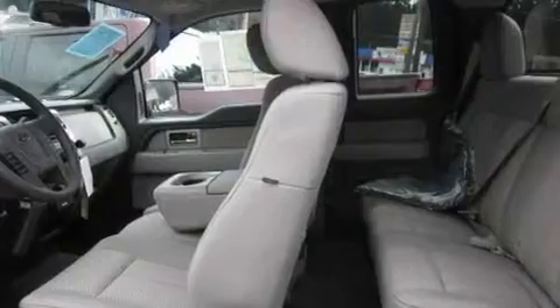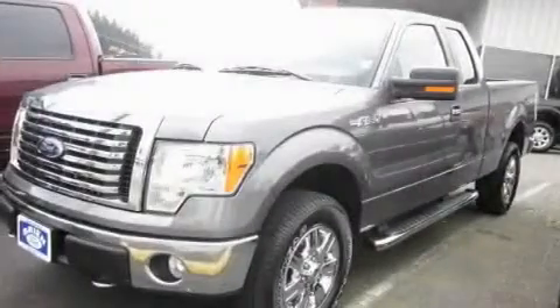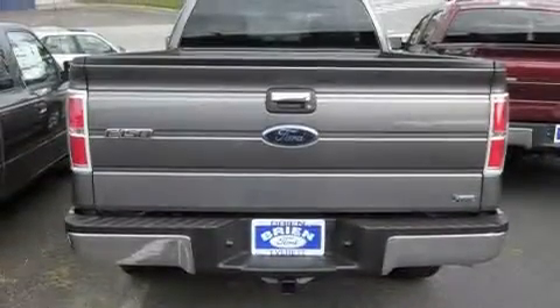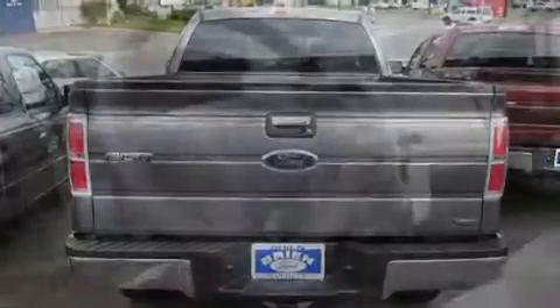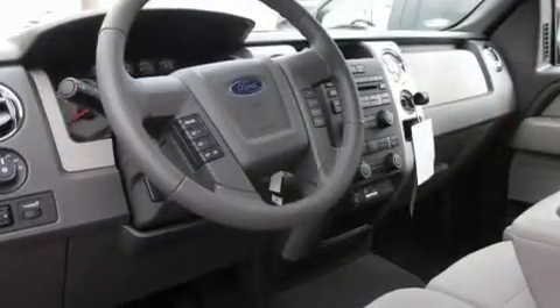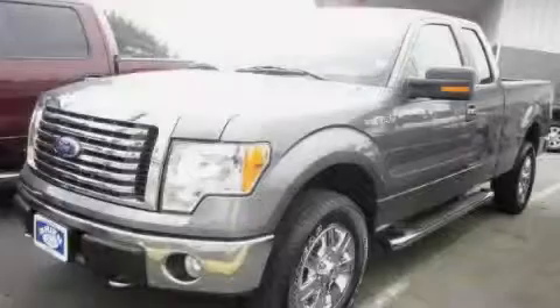Its top features include adjustable driver pedals, cruise control, steering wheel mounted controls, a leather-wrapped steering wheel, fog lamps, tinted glass, a traction control system, an anti-lock braking system, and satellite radio. This vehicle won't last long at this price. Call and arrange a test drive now.